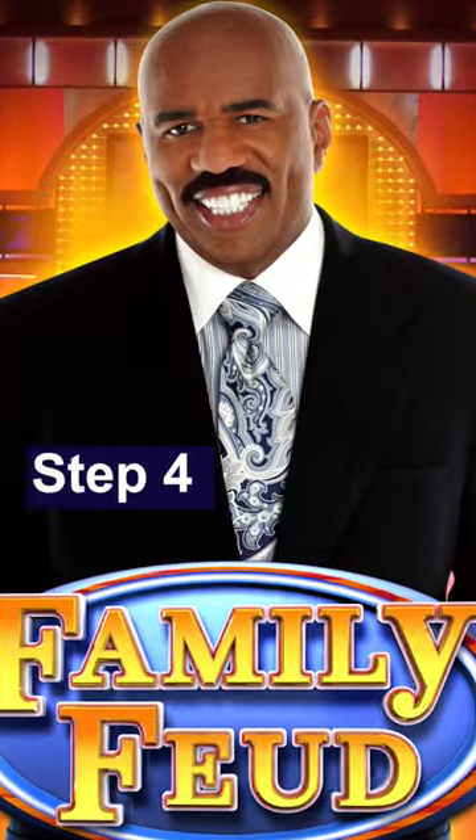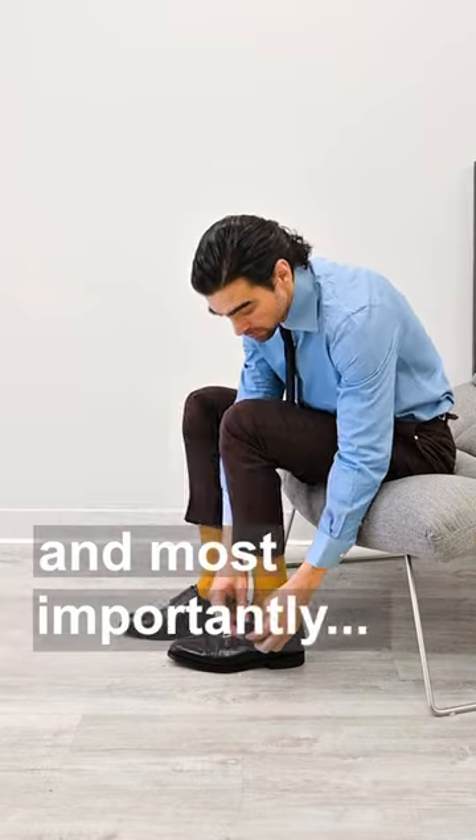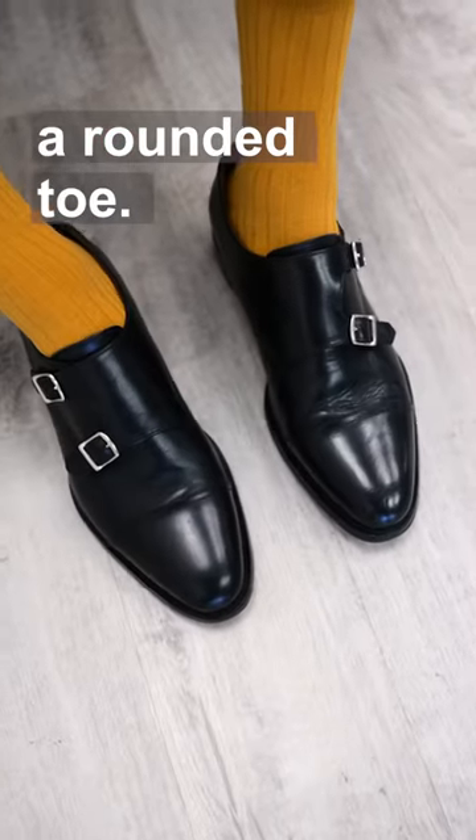Step four: invest in a quality dress shoe — one with fine leather, a classic silhouette, and most importantly, a rounded toe.